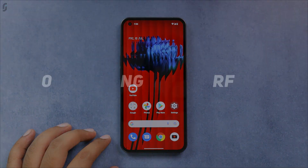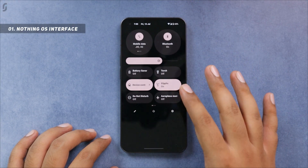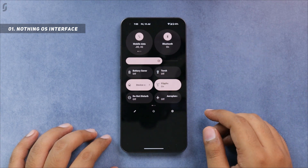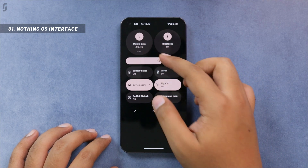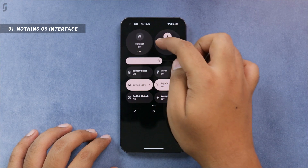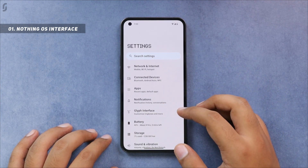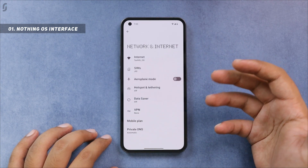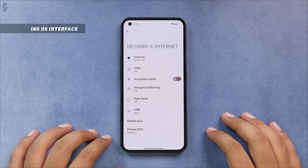Let's get started with the Nothing OS interface first. This looks very similar to Android 12's stock look, however you can see some important changes. Like this control center — it has large icons for mobile data and Bluetooth which are pretty useful. Moreover, the mobile data icon has multiple options, so you can control Wi-Fi and hotspot with it as well. Even in settings you will see a similar look to stock Android, but with the dotted Nothing Phone icon which looks cool.